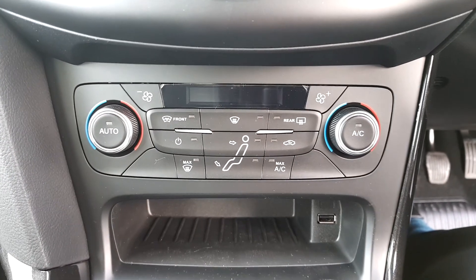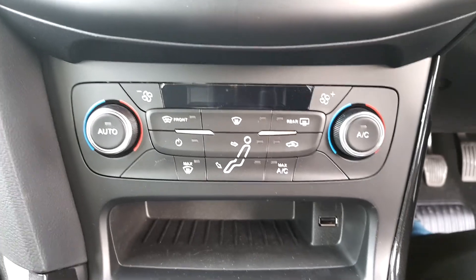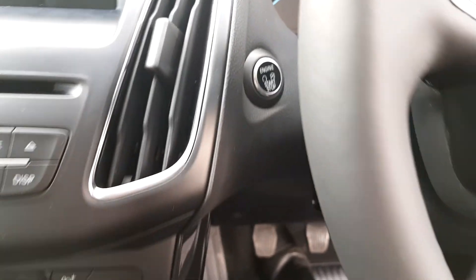Dual control air conditioning and climate control, along with front and rear electronic demisters. The vehicle has an automatic stop-start function and a push button ignition system.